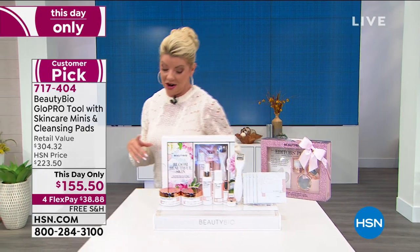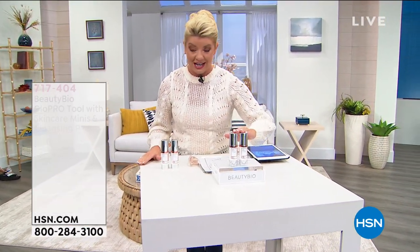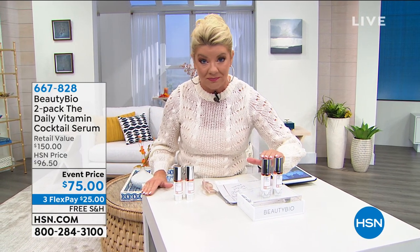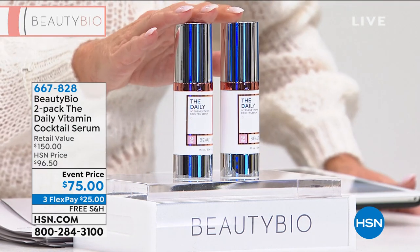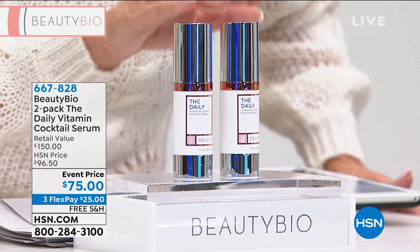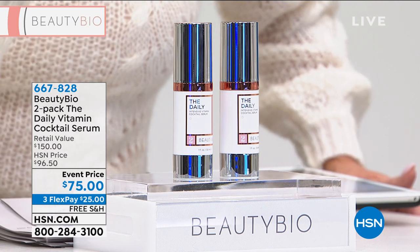We're going to get things started with something super exciting — their number one serum, full size. What we're doing today is buy one, get one, because typically one full size is $75. It is a customer pick favorite. We're talking about the Daily Vitamin Cocktail Serum. Wait until you hear about the ingredients in here.